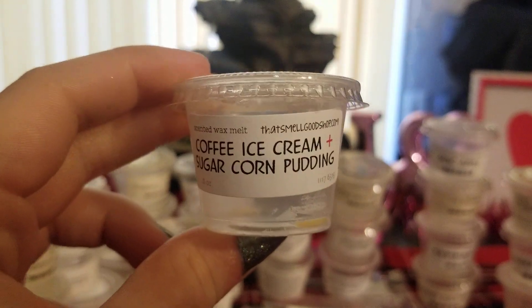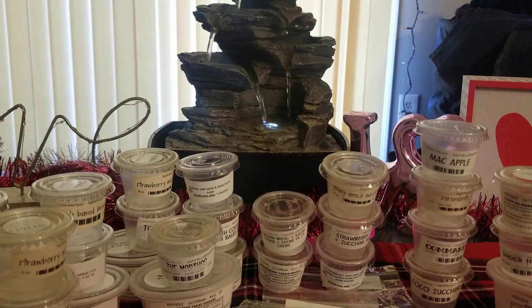The last one is Coffee Ice Cream and Sugar Corn Pudding. I never really thought of mixing coffee scents with sugar corn pudding, but it works really well. The sugar corn pudding was actually a lot stronger, believe it or not. It didn't last very long though — it died out within about two or three hours, which kind of surprised me because normally her stuff lasts a lot longer. It was a medium-to-strong throw. I didn't get much coffee, to be totally honest, so I would just repurchase the sugar corn pudding by itself.